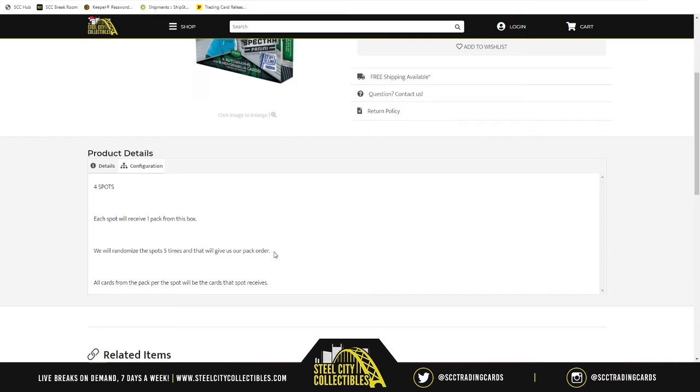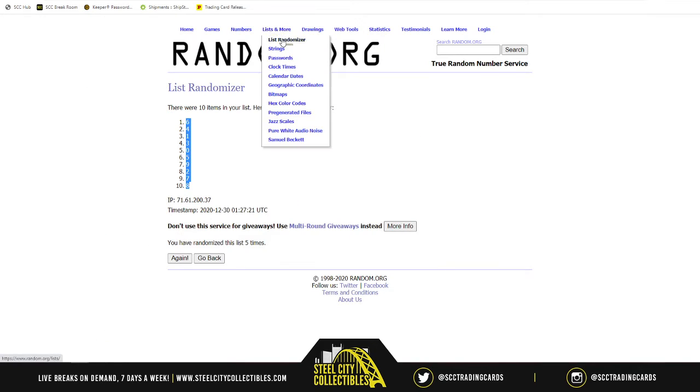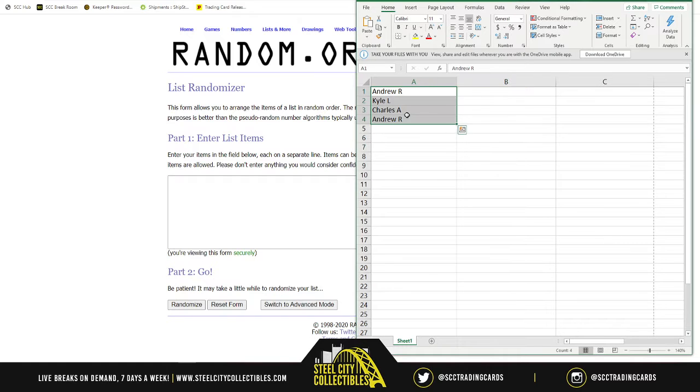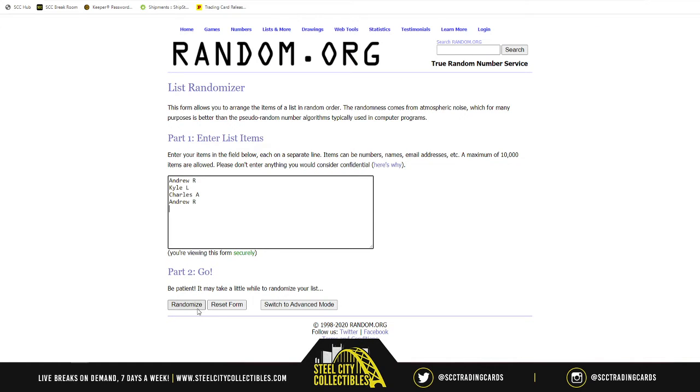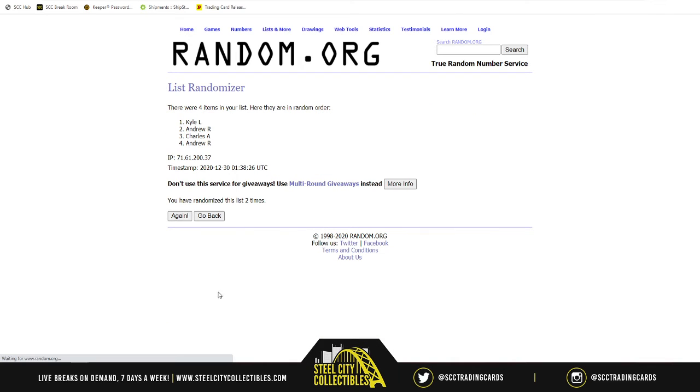If you're at spot one or two you're going to get one of the packs on the left; if you're at three and four you'll get one of the packs on the right. Using random.org and a new list, let's grab our spots — randomized five times. The pack order is going to be Andrew at one, Kyle at two, Charles at three, then Andrew at four.